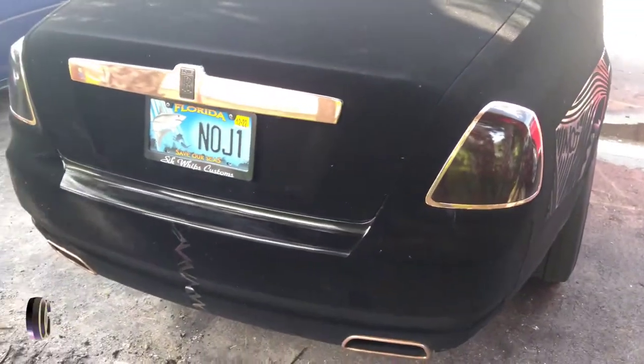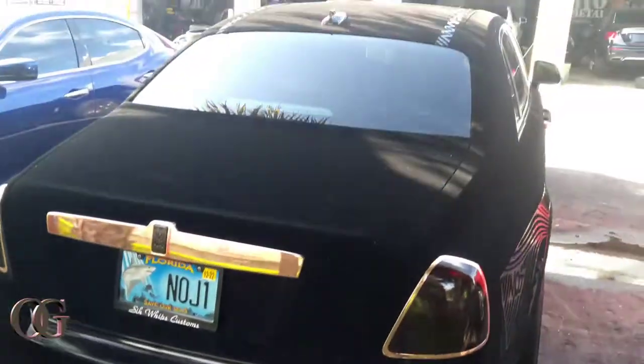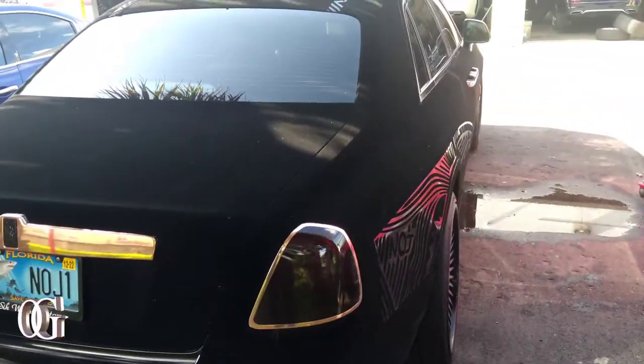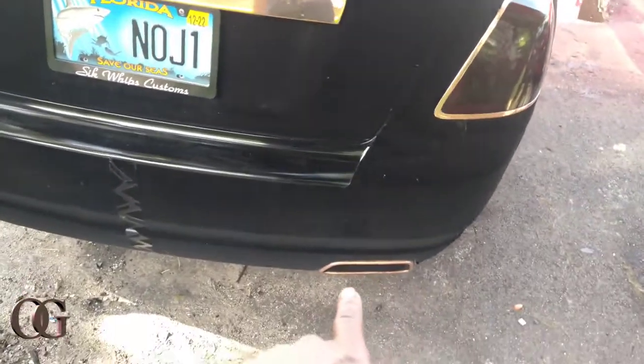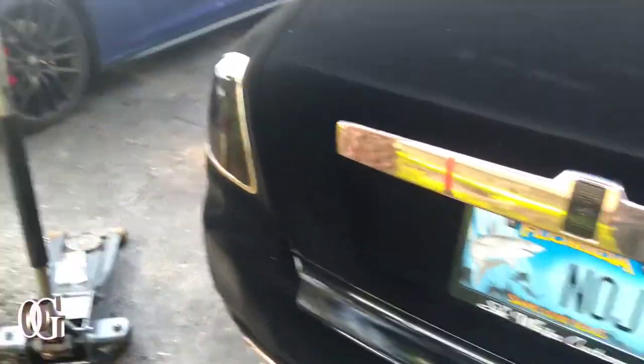Look at the intricate detail. I don't mean to show your tag, homie, but whoever this is that got this — you put in work. You got a little road rash on the side of your rims, you may be hitting curbs, but like I said, I like the intricate detail right there. Y'all did a great job.